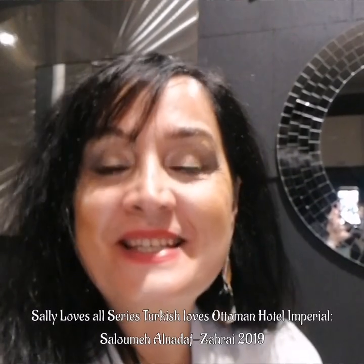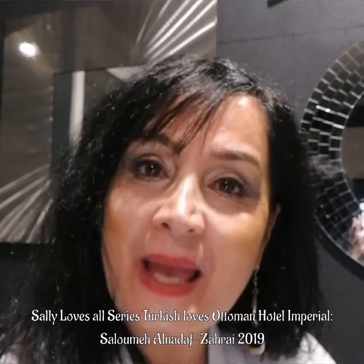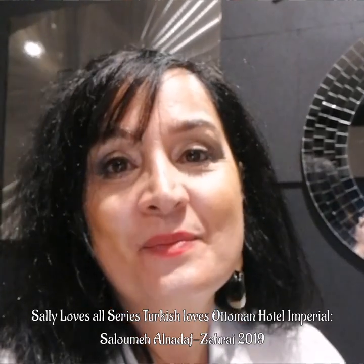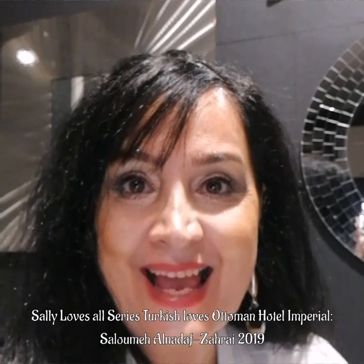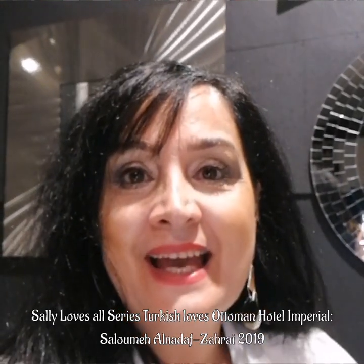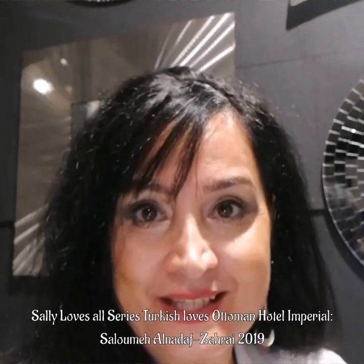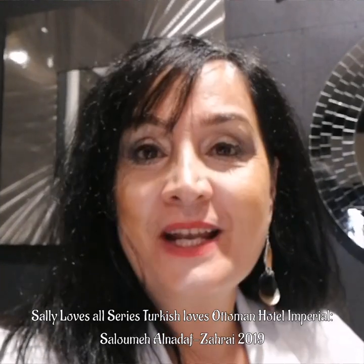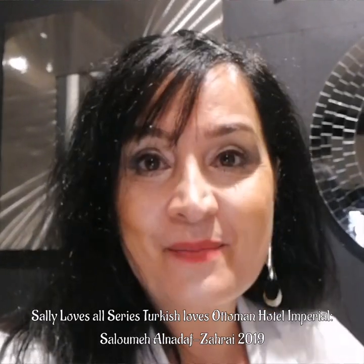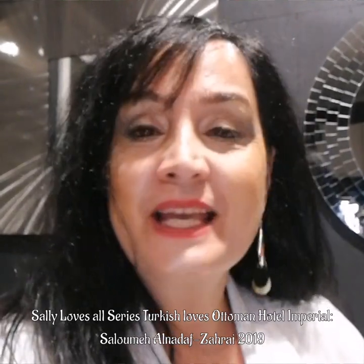Hi guys. Just wanted to say a big thank you to all of our hosts at the Istanbul Cappadocia trip — the beautiful hosts at the Ottoman Hotel Imperial, the Legacy Ottoman Hotel, and the Charming Cave Hotel. All three hotels were fabulous, and I can't fault anything about the hospitality we received there.